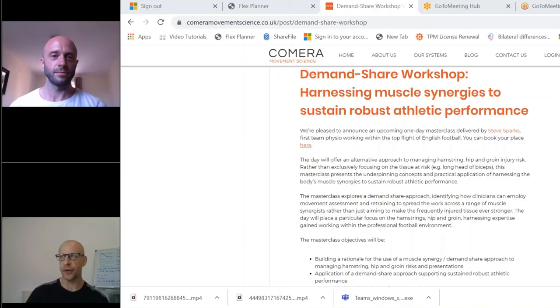The variability conversation is another fascinating and infinitely complex one. One term I've thought about is 'variability' — or slightly adapting it, the ability to vary — which means having the ability to vary your movement rather than getting stuck in a certain strategy. Relating it back to the Demand Share idea: if we're always moving in the same way, we're loading those same tissues the same way. Demand Share is about spreading the work across different tissues and interpreting movement to achieve that.